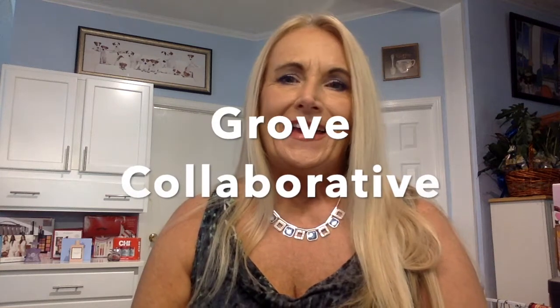Hello everybody. It is Grove Day. Do you Grove? I certainly do, and I enjoy it. I don't enjoy cleaning all the time, but I enjoy the cleaning products that I get from Grove, and I am sure you will too because they are environmental and friendly. They usually use herbal essences,